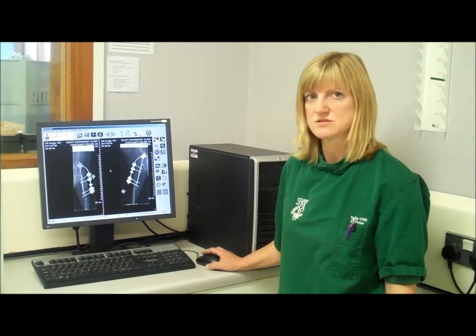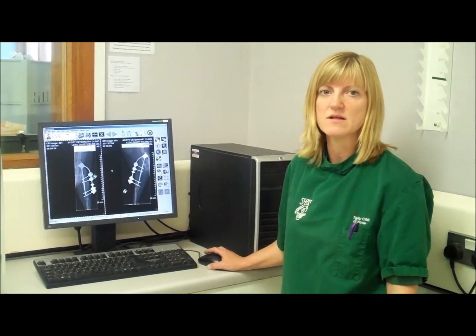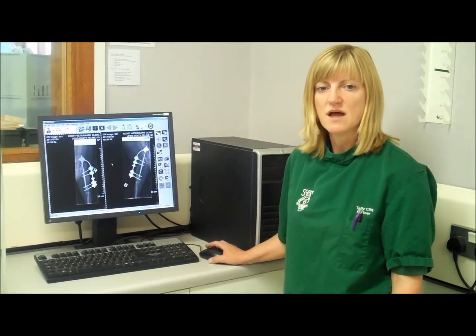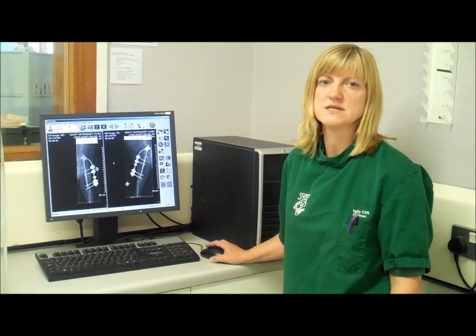By using the digital system we're able to email or send by CD all our x-rays to the specialists concerned and get their best advice about how to proceed.